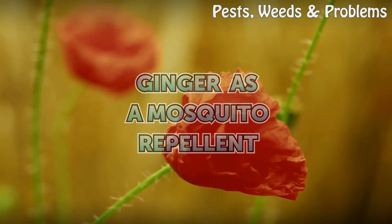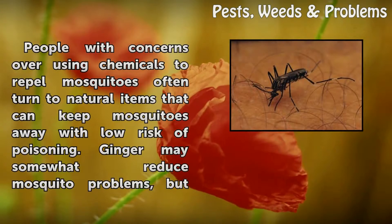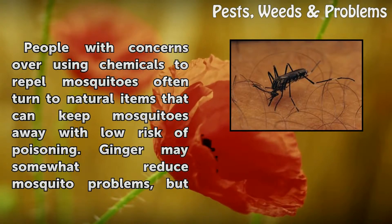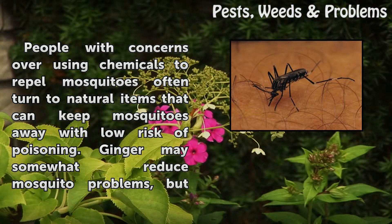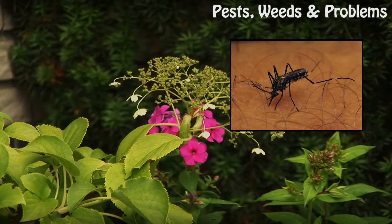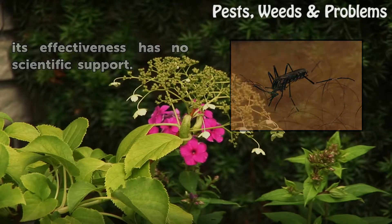Ginger is a mosquito repellent. People with concerns over using chemicals to repel mosquitoes often turn to natural items that can keep mosquitoes away with low risk of poisoning. Ginger may somewhat reduce mosquito problems, but its effectiveness has no scientific support.